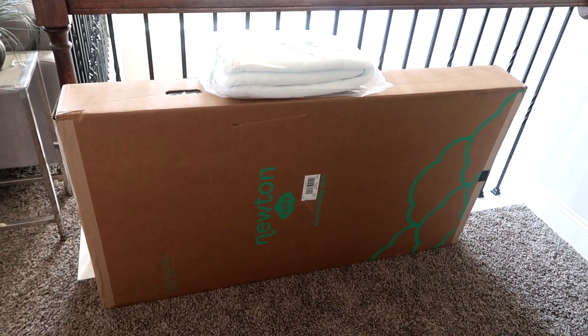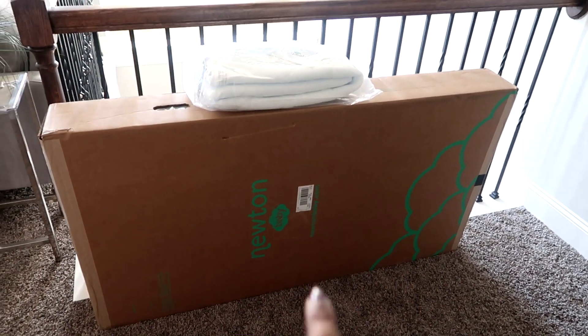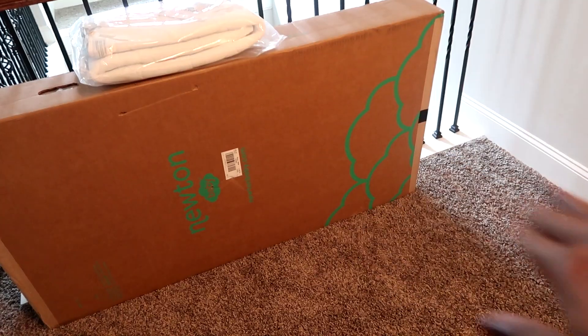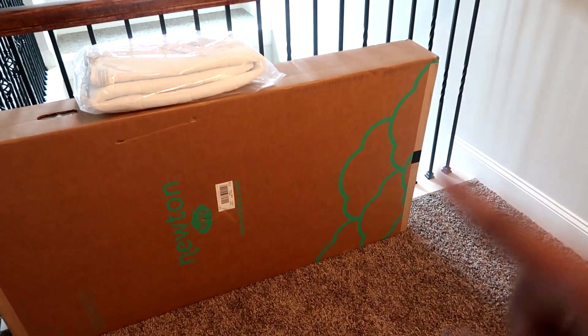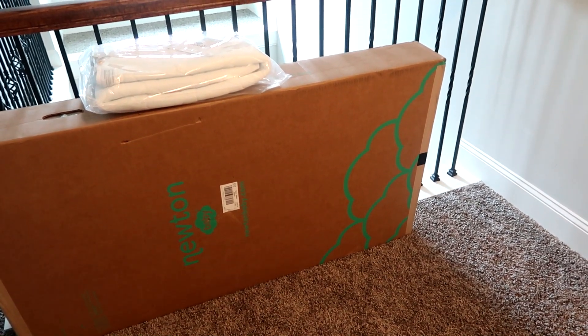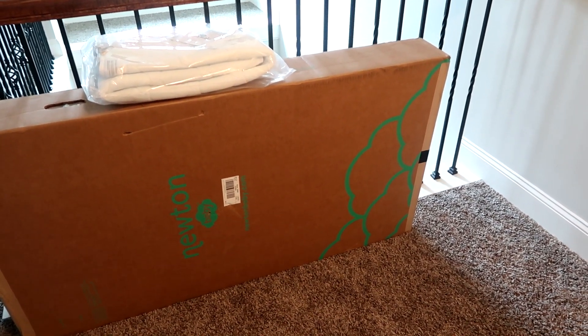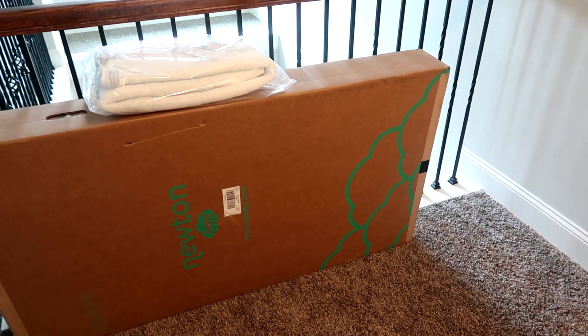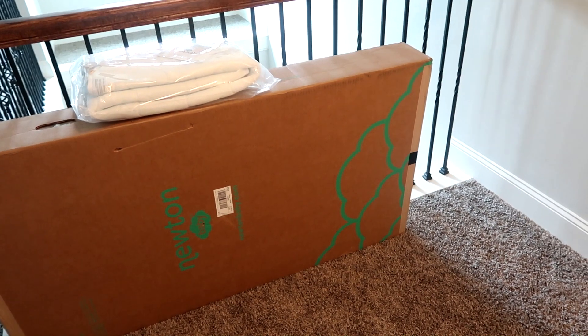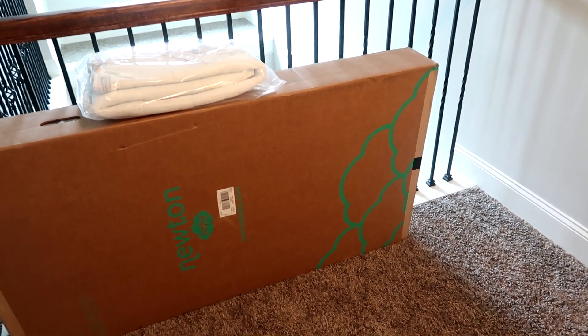That was a great way to save a lot of money — buying directly from the company. Another note about the mattress: if you're looking for a Newton mattress, I have a link below that will save you 20%, and that's more than the Amazon completion discount. So if you want this mattress or mattress pad, make sure to check out the link below — it saves you 20%, which is a lot.